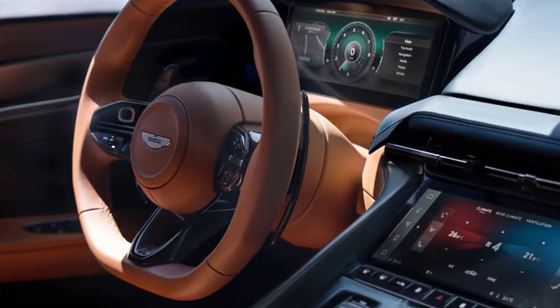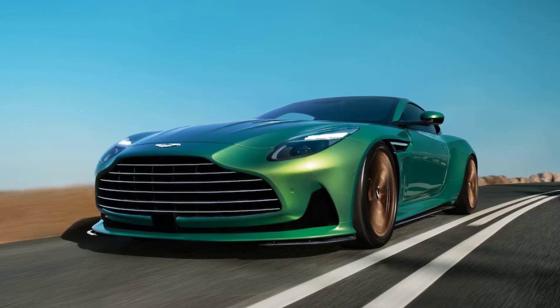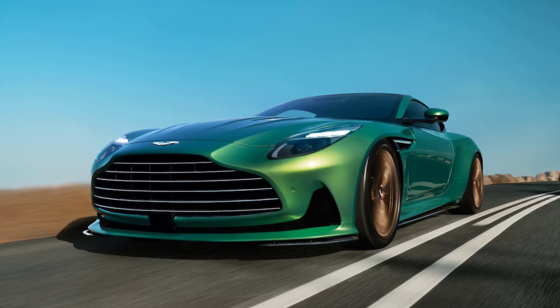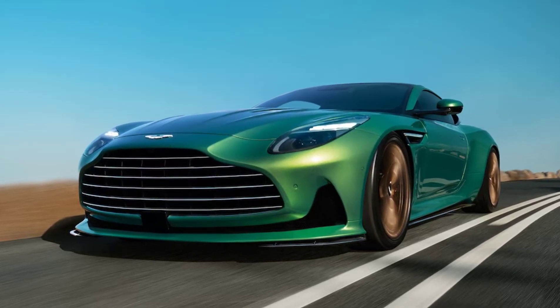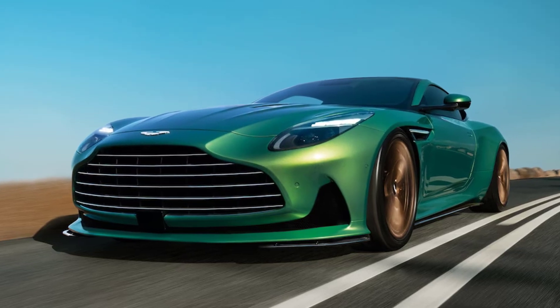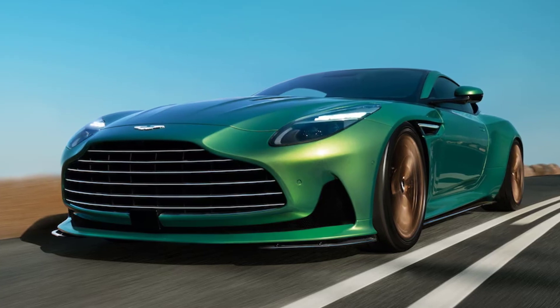Starting with the chassis: the DB12 is based on the DB11, with fundamentally the same structural hardpoints and powertrain. However, the bonded aluminum body structure is 7% stiffer overall, with stiffness across the front strut towers increased by 140% to improve on-center feel from the electric steering system, which needs just 2.4 turns of the steering wheel to go from lock to lock.